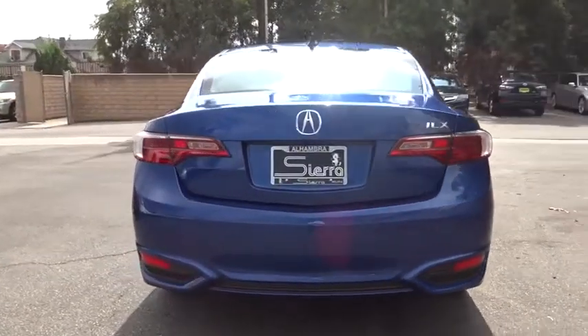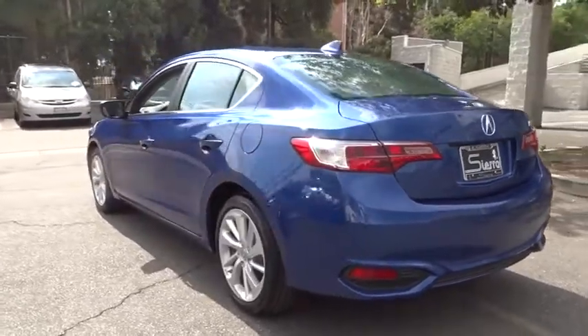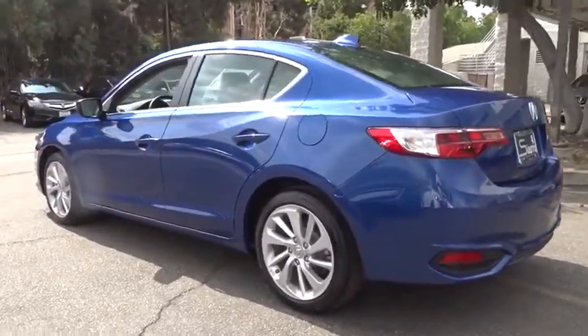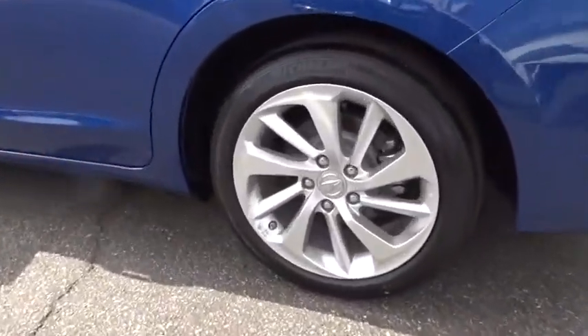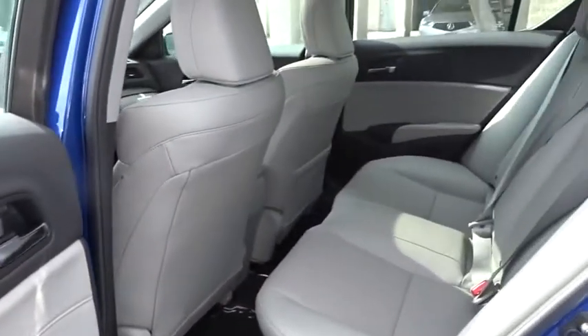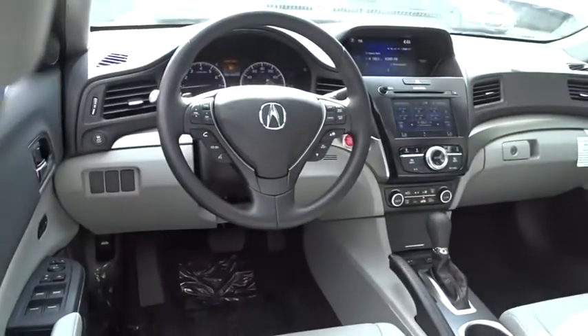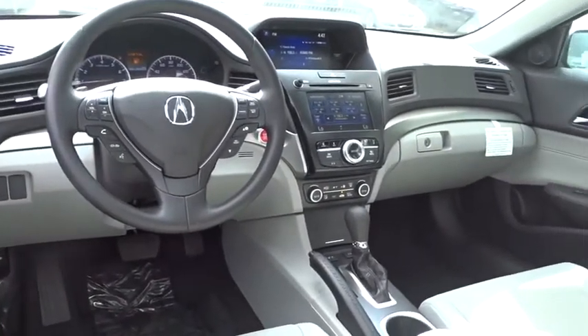Cruise control, keyless start, aluminum wheels, auto-dimming rearview mirror, floor mats, universal garage door opener, and AM-FM stereo radio. Come see the car for yourself. Thank you.